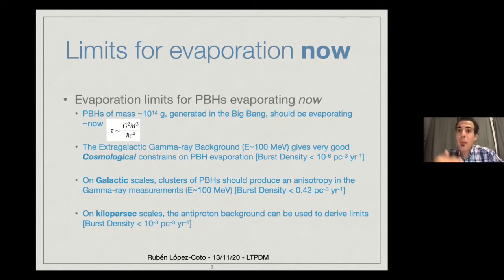If we come closer, there are also limits on galactic scales and on kiloparsec scales, and these limits are pretty constrained. So what can we do better with these very high energy gamma ray facilities?